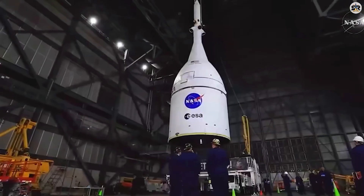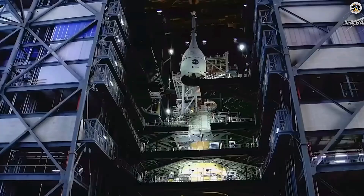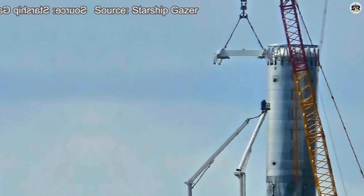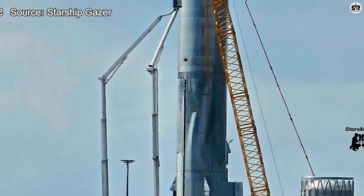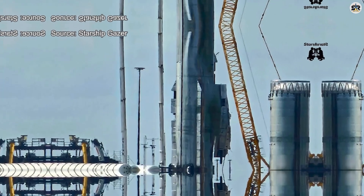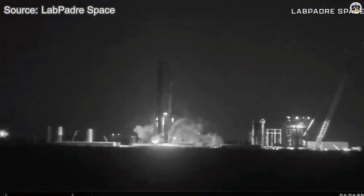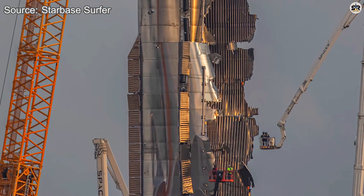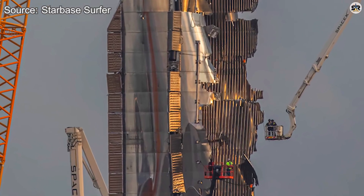Welcome back to the channel, space enthusiasts. Today we're diving into the whirlwind week at SpaceX that saw them dismantle Booster 18, push forward on Booster 19, hit a mind-blowing Falcon 9 milestone, and witness NASA stack the Artemis 2 spacecraft that'll carry humans back toward the moon. From twisted metal to triumph, this is the story of how SpaceX turns obstacles into opportunities.